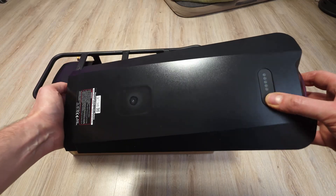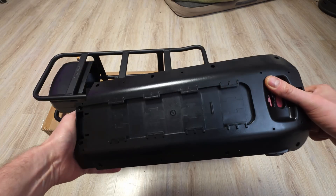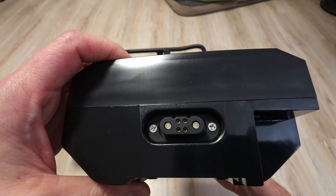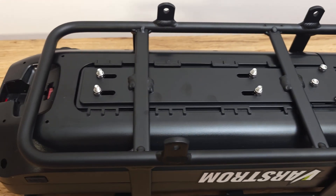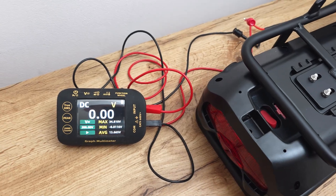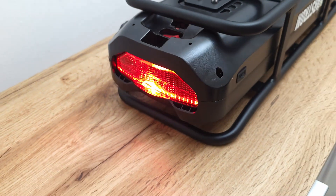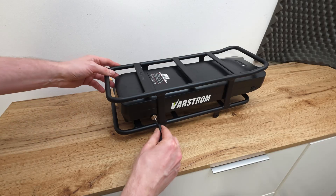Battery case is very sturdy, looks very high quality. Under the battery you will find a power out fuse, an on/off switch, and a switch for the rear light which is actually working very nicely. On the side we got USB output and the lock.